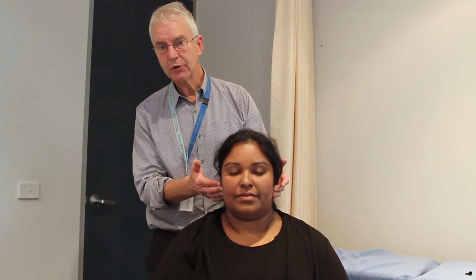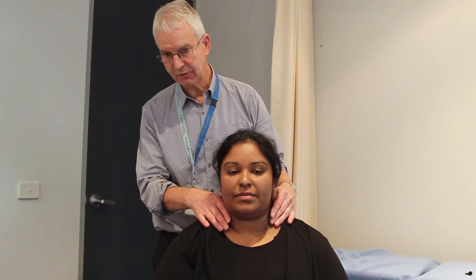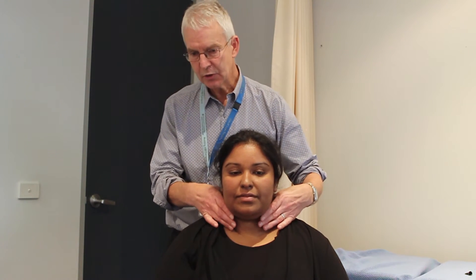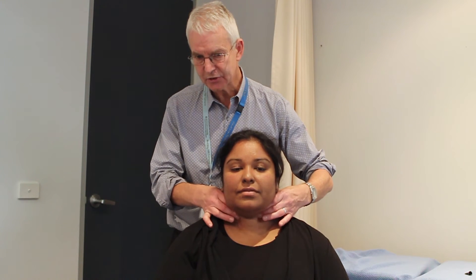If appropriate, the examination is then finished with a full examination of the glands in the head and neck. Starting with the anterior chain, anterior to sternocleidomastoid,